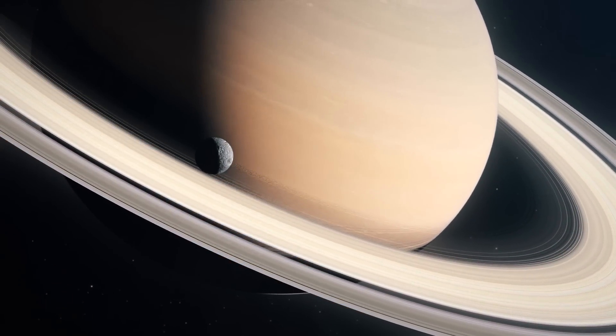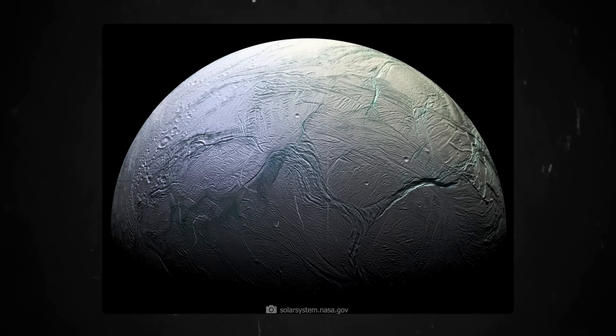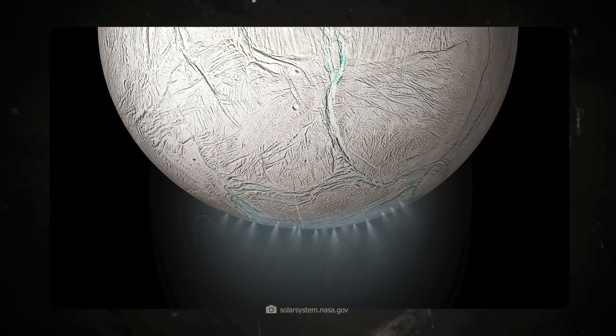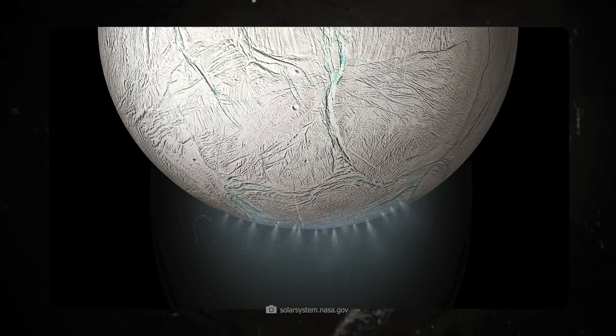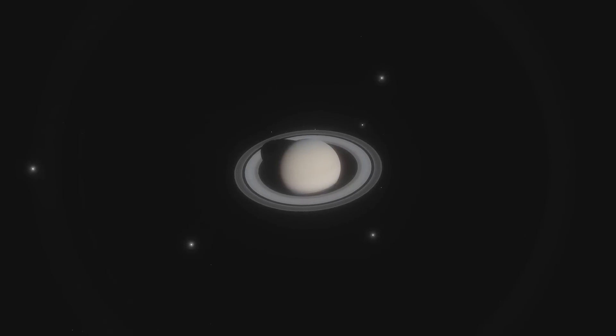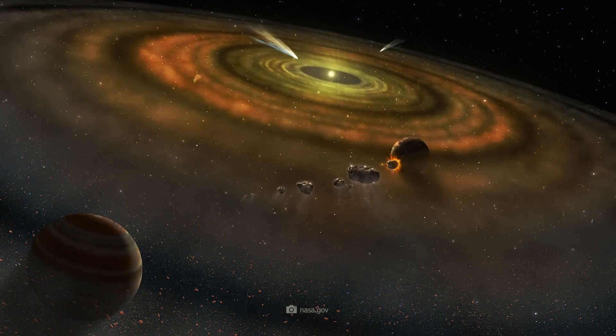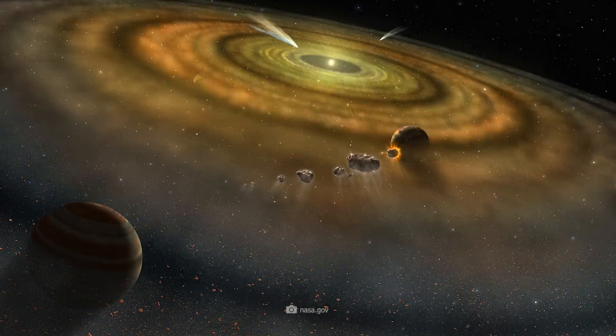Saturn's moons appear to play a crucial role in the dynamics of the ring system. Enceladus, in particular, with its ice volcanoes, actively contributes to the formation of the E-rings by spewing water vapor and the finest ice particles into the space around Saturn. The interactions between the moons and the rings are among the most fantastic physical processes that take place in this distant world. They help us to understand the evolution of the ring system and may even provide fundamental answers to questions about the formation of the solar system.